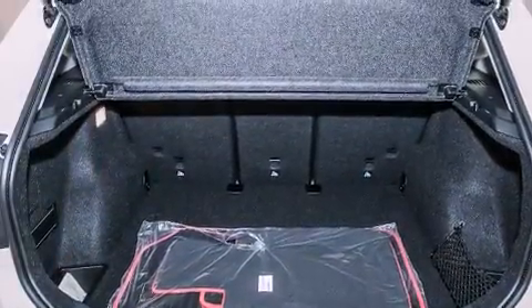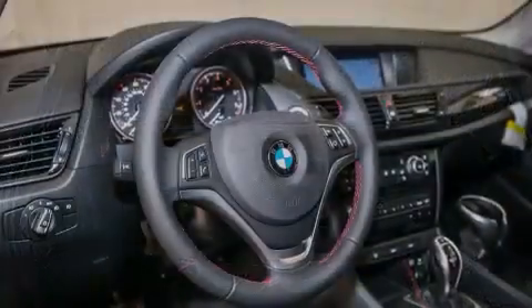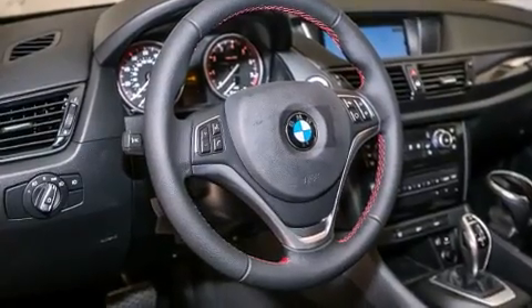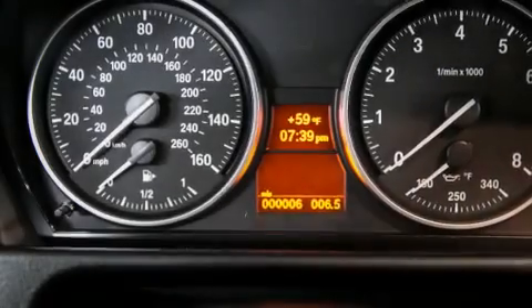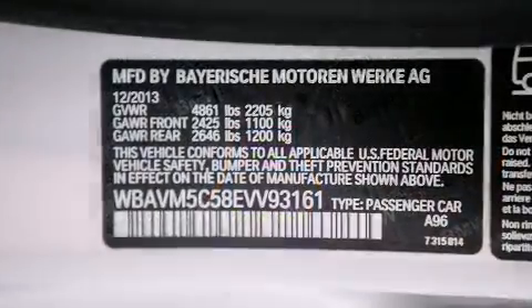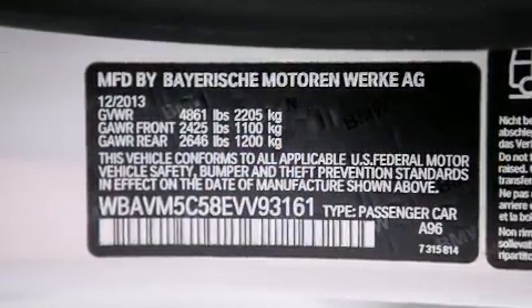Its top features and packages include a technology package, a navigation system, BMW apps, comfort access, a power moonroof, heated seats, a smartphone adapter, satellite radio, sportline trim, and high-intensity discharge headlights.